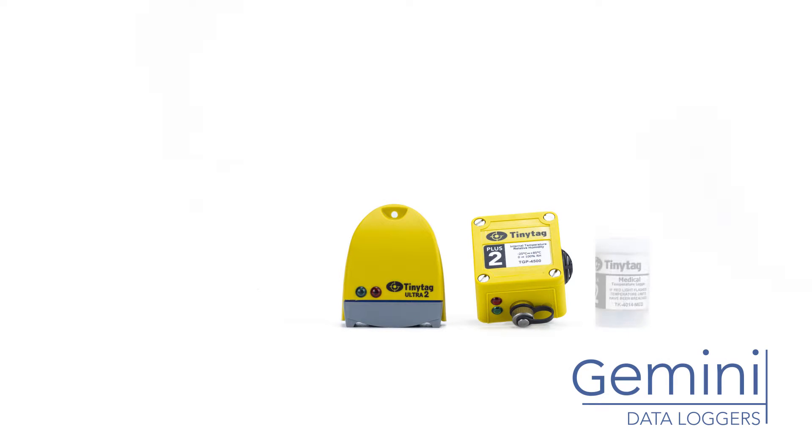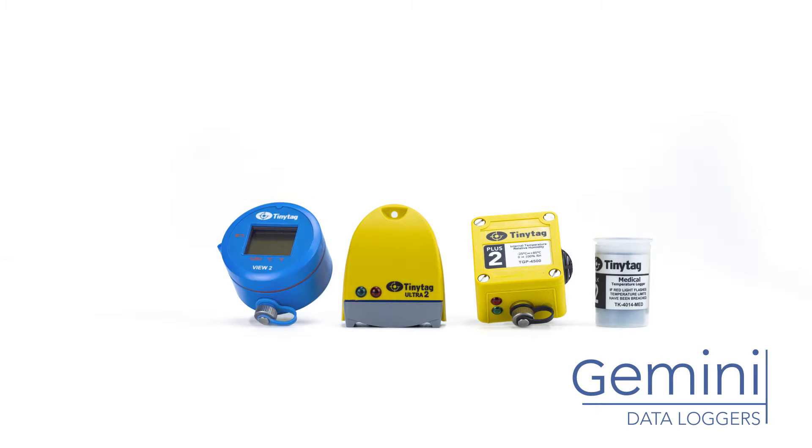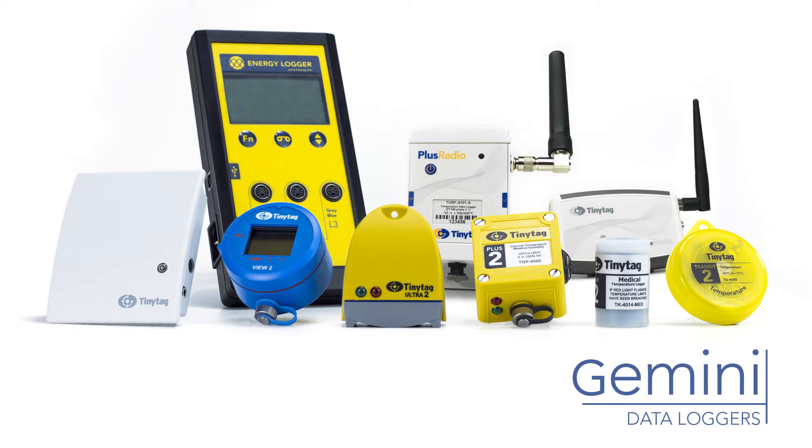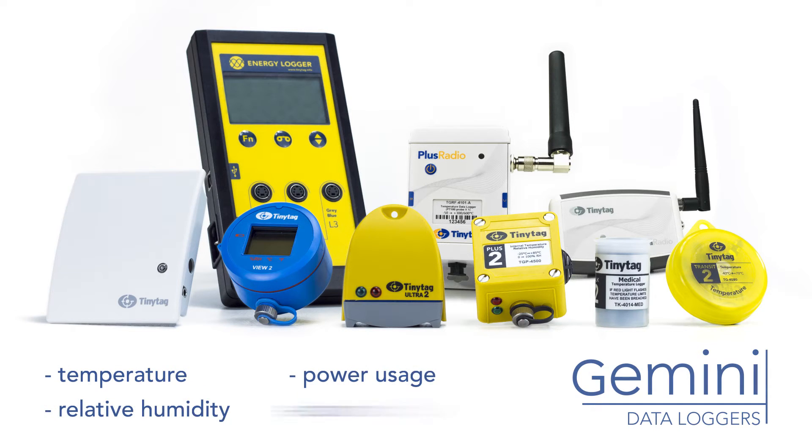Tiny Tags have been designed and manufactured by Gemini Data Loggers in the UK since 1992. Tiny Tag data loggers are used throughout the world across many applications and industries to monitor, amongst other parameters, temperature, relative humidity, power usage and carbon dioxide.